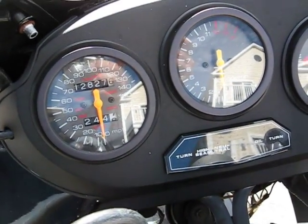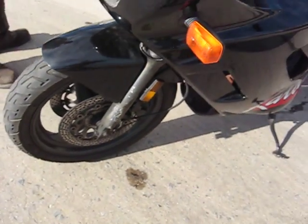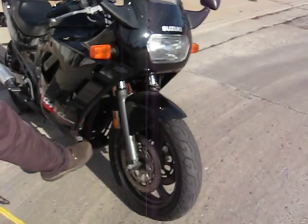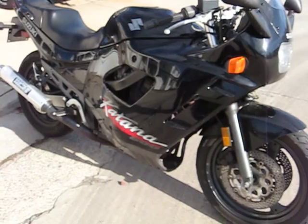It needs forks, it needs tires, it needs wax. Other than that, it's a complete bike — minus the front lower part of the cowl. It's a piece about maybe that big. That can be got.